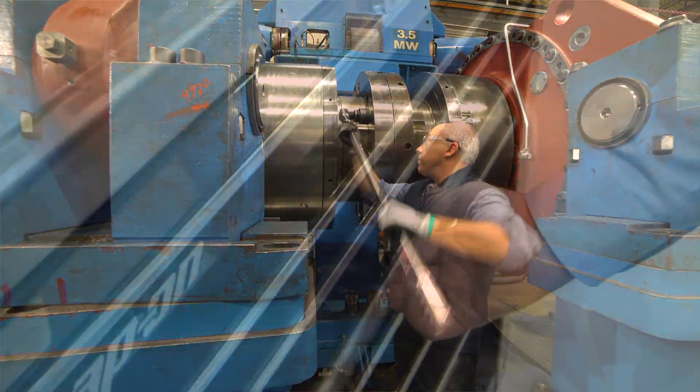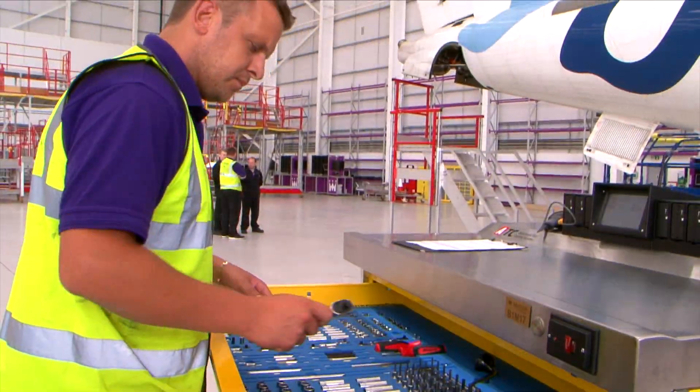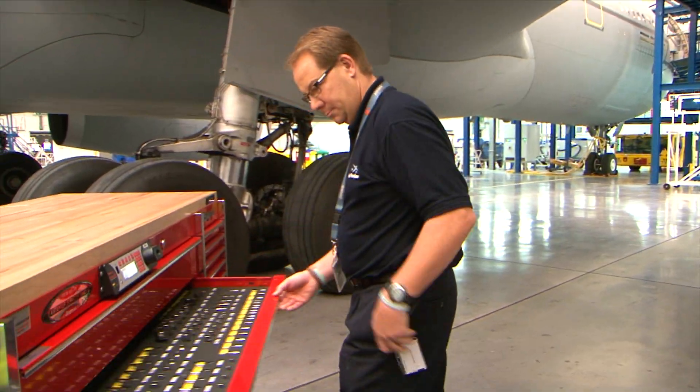In critical industries, tool use needs to be controlled, safe, and productive. Snap-on offers the most advanced form of tool control, the Level 5 tool control system.